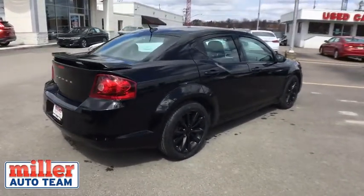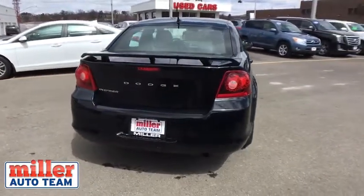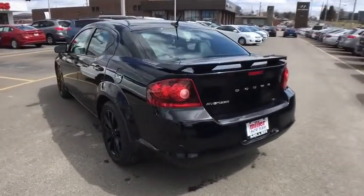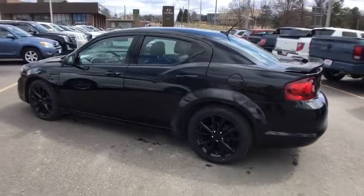traction control, dual airbags, power steering, alloy wheels, four-wheel disc brakes, center armrest, security system, fog lights, CD player, rear window defroster, power windows, electronic stability control,